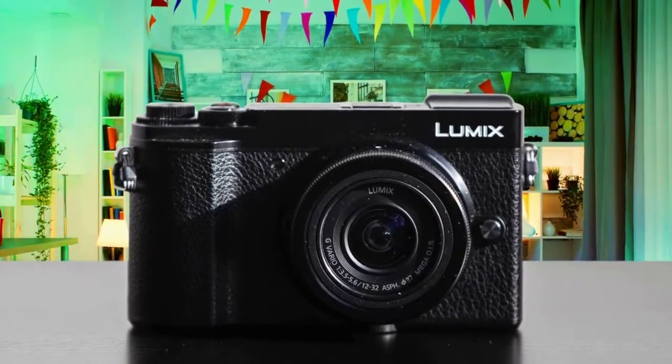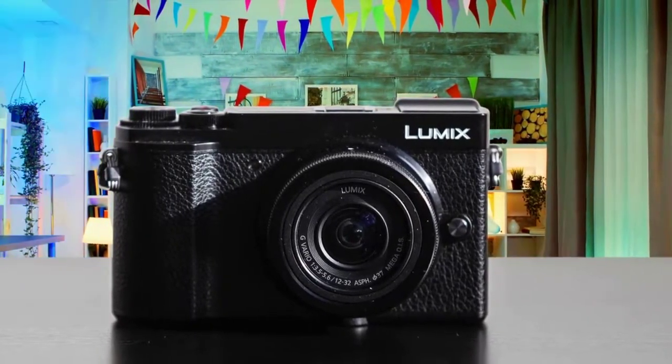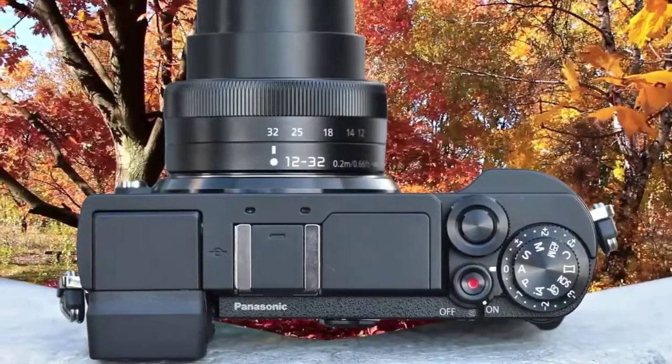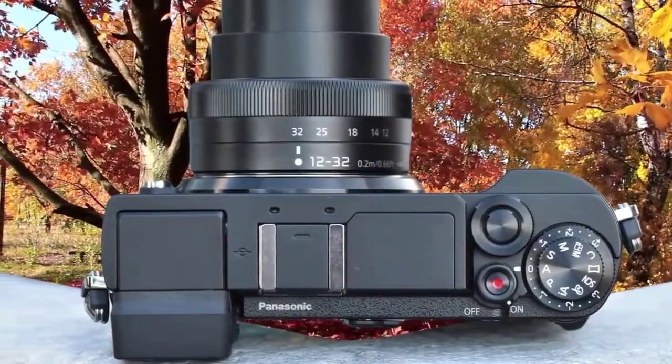To conclude, this is a premium camera with premium features that'll satisfy even the most demanding users, so we highly recommend you consider this product since it packs quality and performance.